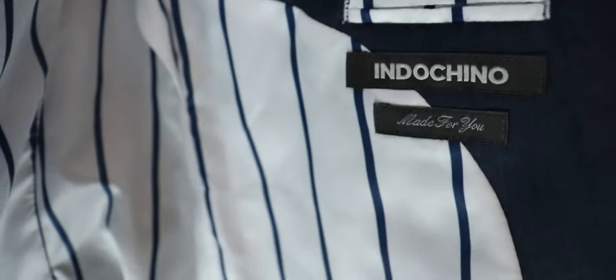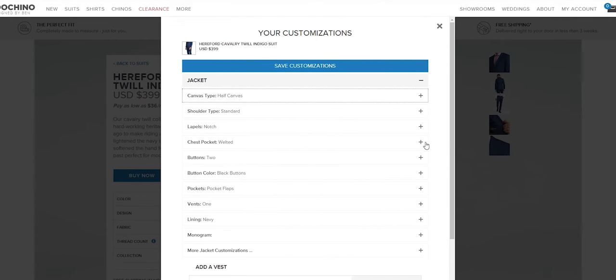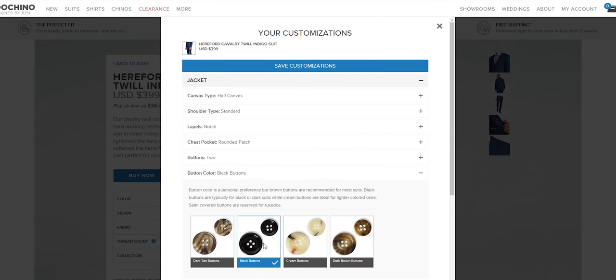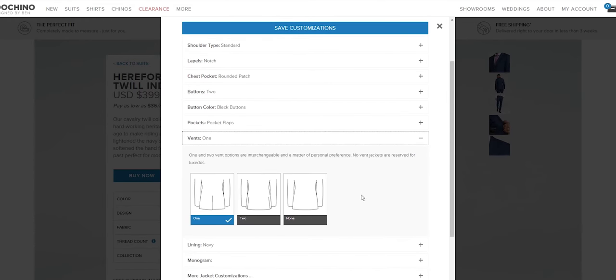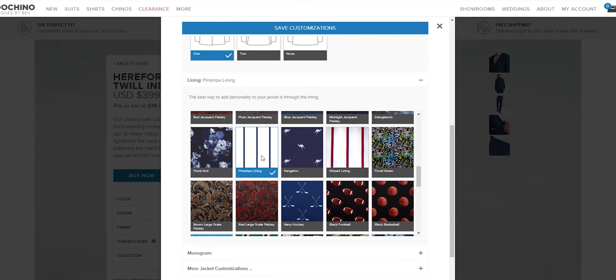After choosing the fabric, you're able to choose the suit lining. You can also get a monogram — a custom text — which I did, as you can see right here. Other than that, you can choose the lapels, the buttons, the shoulder type, the number of buttons, and the vents. After you choose all that, it wraps up quickly. You pay and it arrives at your door within two weeks. From there, if you don't like how it fits, you can take it in to get it altered, or take it to another tailor — I think they cover up to about $80 in alterations.